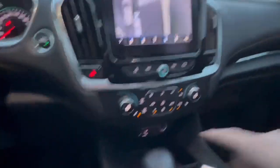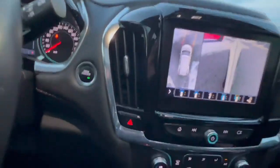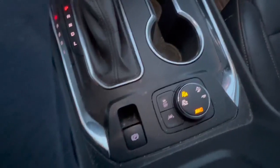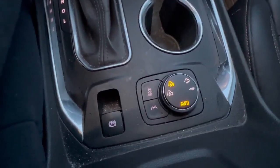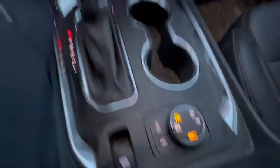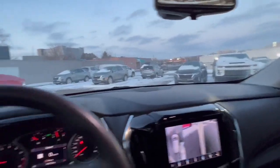A couple of my other favorite features: heated seats, heated steering wheel. It also has automatic air, so it sets the temperature where you want to be — you don't have to keep fiddling with it. It also has a selector for front-wheel drive only, all-wheel drive, and terrain mode — terrain mode is more for inclement weather like the snow we had this past week.